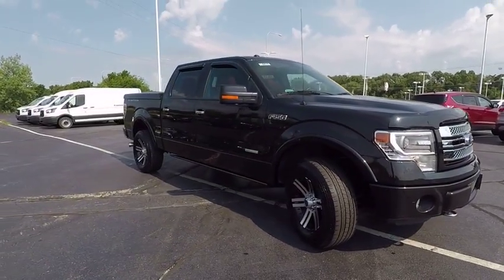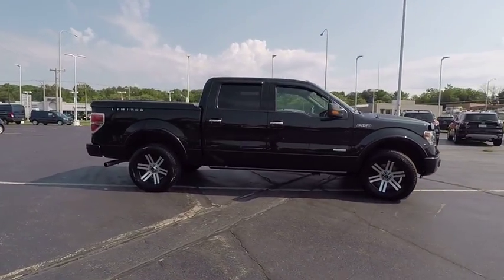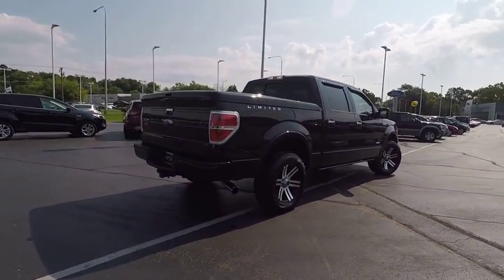The 2013 F-150. A Ford F-150 knows how to handle any situation. It's built to follow orders, no whining, and is priced below $35,000. This vehicle has less than 70,000 miles.